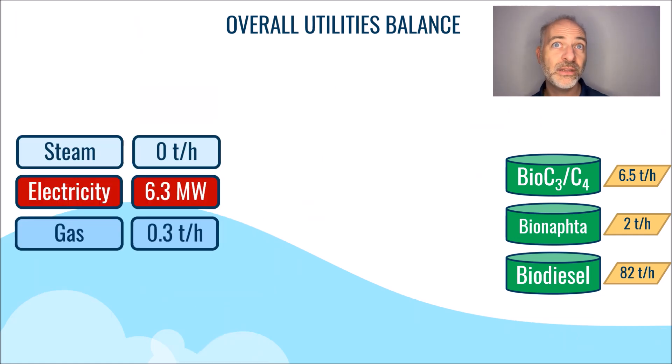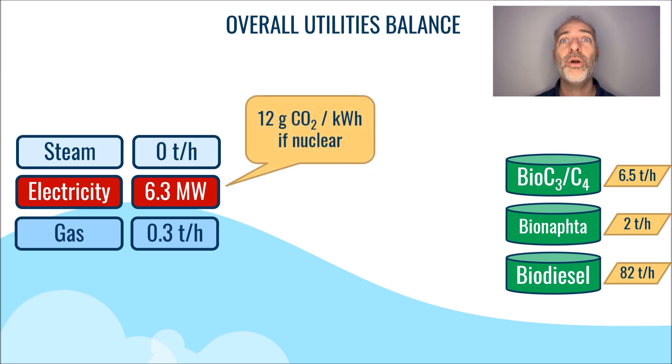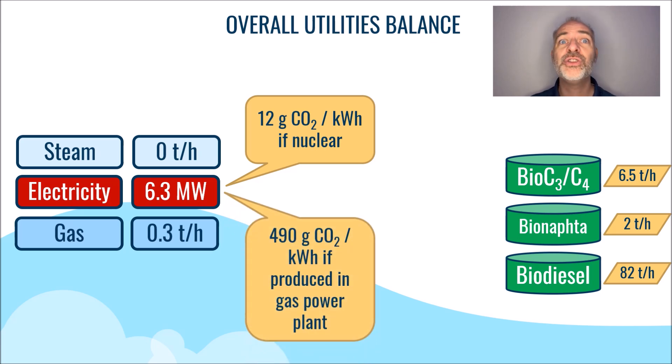It is now time to determine the carbon intensity of these bioproducts. Assuming nuclear power is the source of electricity, the carbon footprint can be estimated to be 12 grams of CO2 per kilowatt-hour. However, if the electricity is generated using natural gas in a thermal power plant, the carbon footprint would be about 490 grams of CO2 per kilowatt-hour.